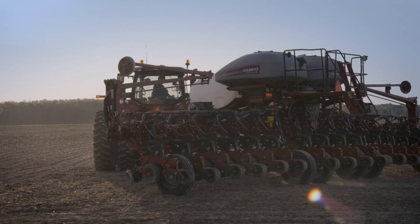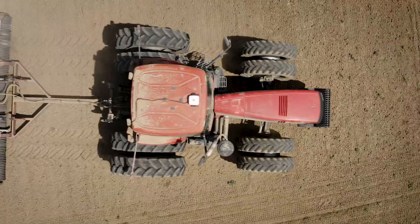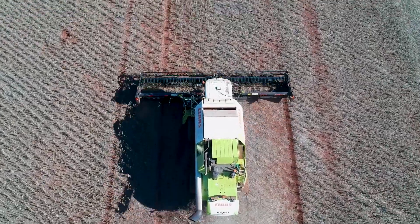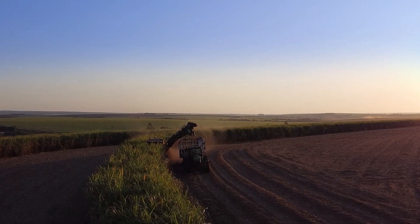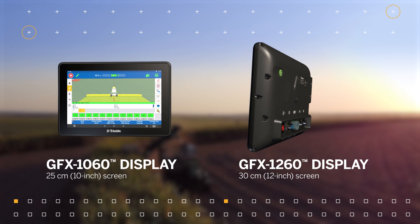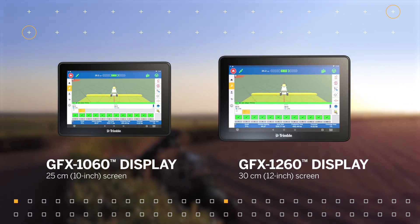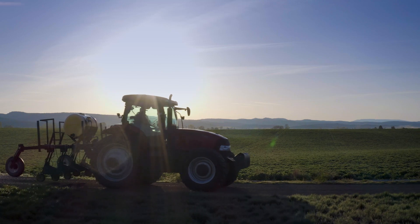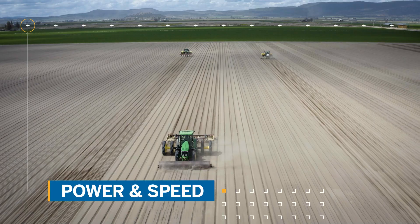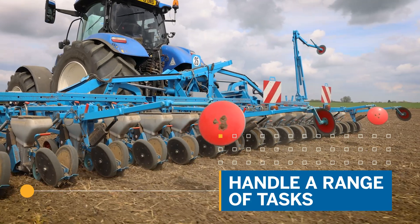At Trimble, we believe you deserve technology that works as hard as you do. That's why we're excited to announce new additions to our Android-based GFX family of products, the GFX 1060 and GFX 1260 displays. These are Trimble's hardest working displays yet, delivering powerful loading and processing speeds so you can handle a wide range of tasks quickly and reliably.